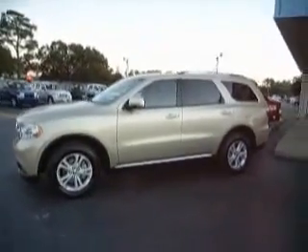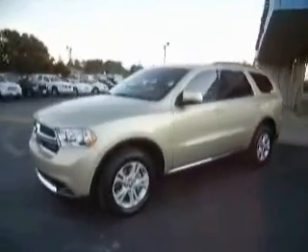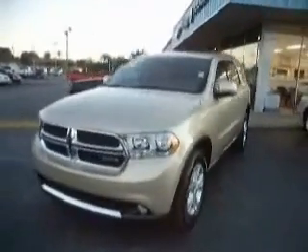Come one, come all to Mike Kohler Chrysler Dodge Jeep in beautiful Moorhead City, North Carolina, where the day is getting ready to set.